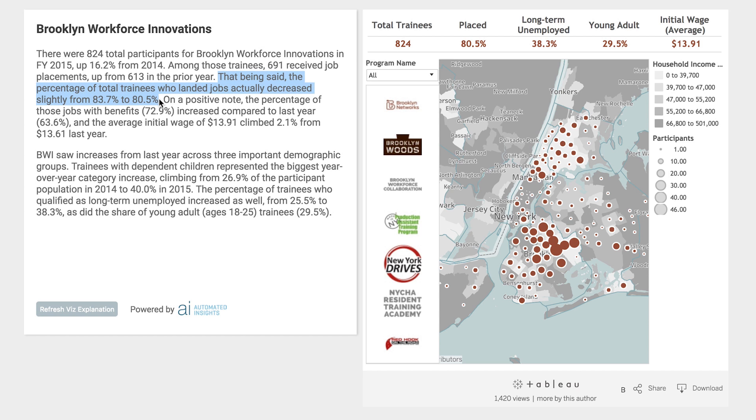In this demonstration, our nonprofit shares that the number of trainees that got a job fell year over year, but they then go on to point out that the number of jobs with benefits actually rose.